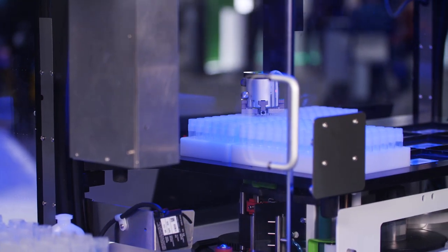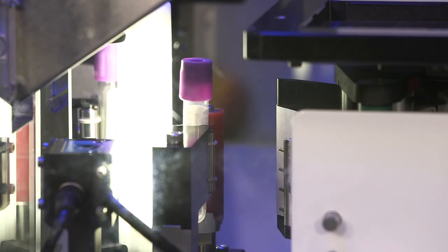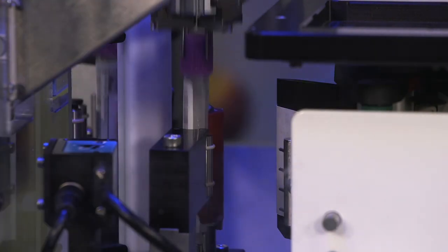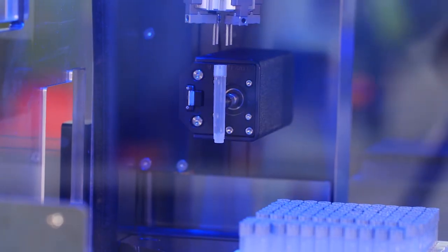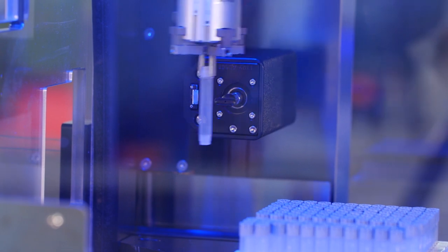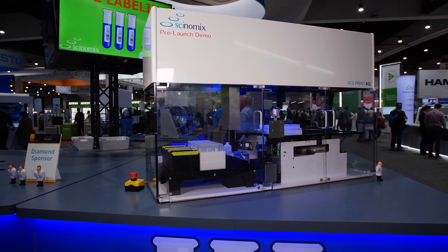It also helps with consistency and accuracy. Our tube labelers can provide that by labeling the tube in the exact same position every time. It also helps with ergonomics, as automation can eliminate repetitive injuries caused by manual tasks. In addition to all these benefits, our automation is a great investment and provides cost savings in the lab.